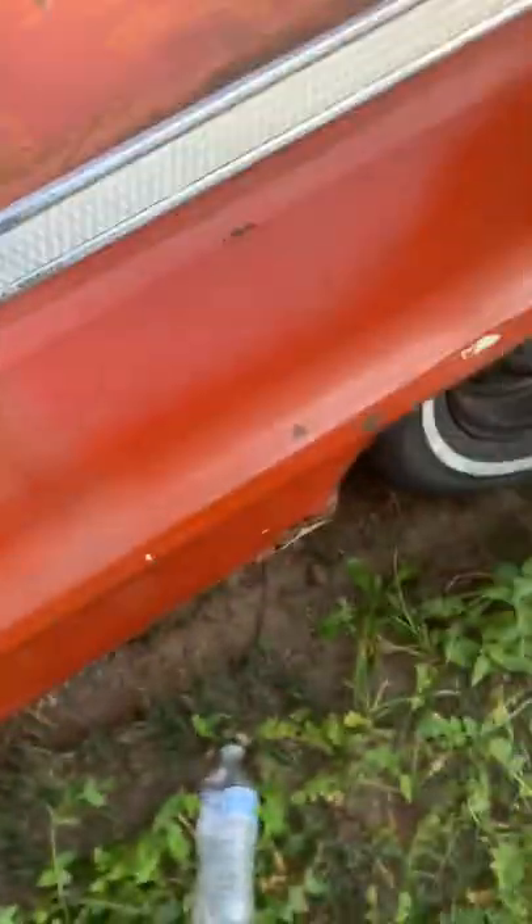Doing a little walk around for you. We're doing a full restoration — as you can see there are a few rust spots we need to hit. Just got to make sure I have enough time for it. Thinking about an LS swap.